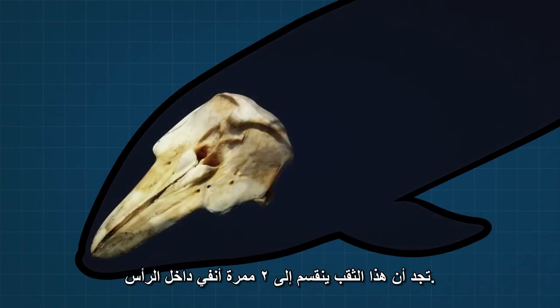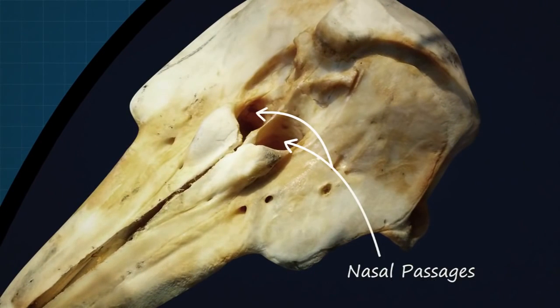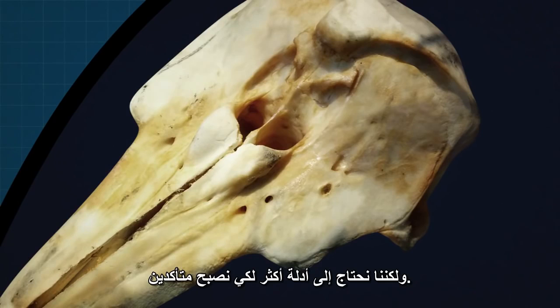Surprisingly, if you look at their skulls, you find that the blowhole splits into two nasal passages inside the head. Could it be that the blowhole is actually a highly modified mammal nose? It looks that way, but we'll need more evidence to be sure.